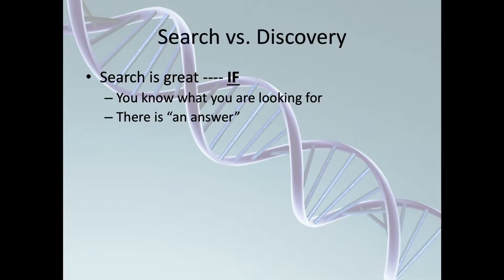This talk is really about discovering useful insights from complex, massive data by applying the tools of pattern recognition. Search and discovery are different. If we're talking about discovery, we have to understand that search is great if you know what you're looking for, if there's one answer.